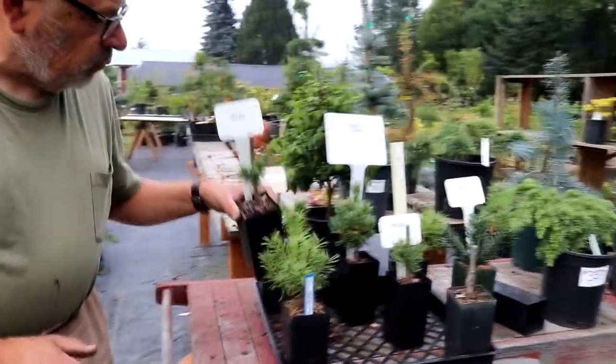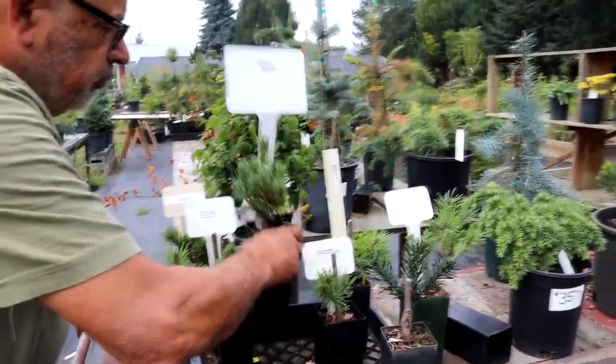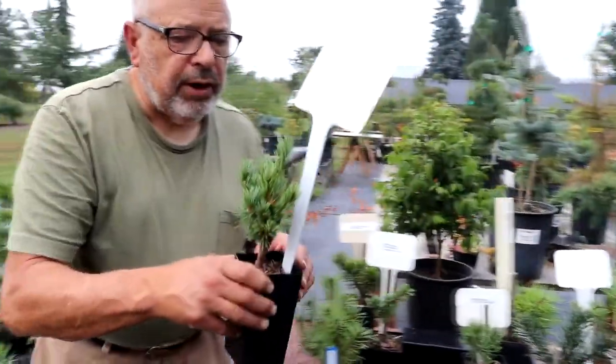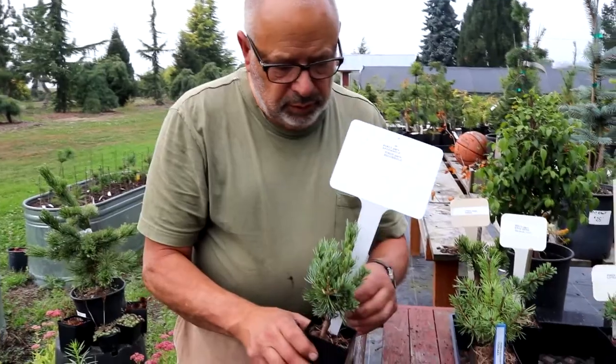These are great deals at $15 for starter plants. These trees are almost two years old. They were grafted in the winter of 2018.